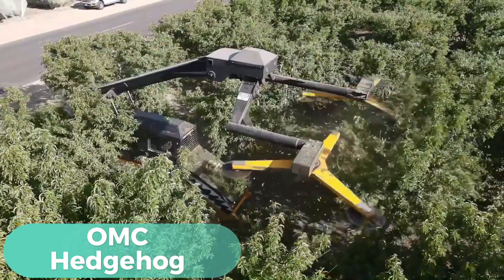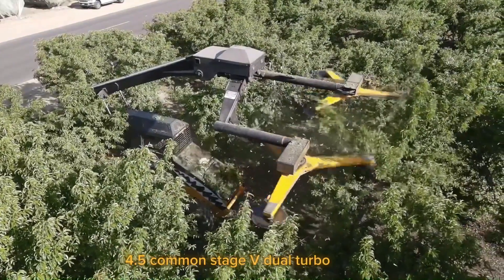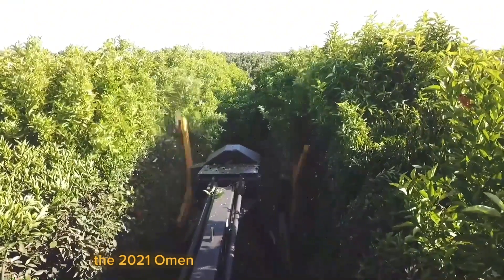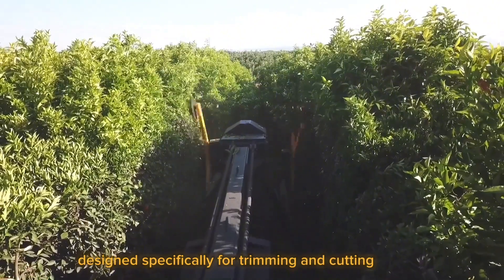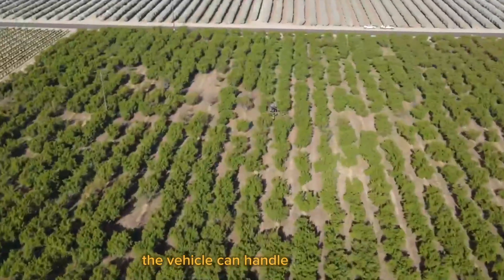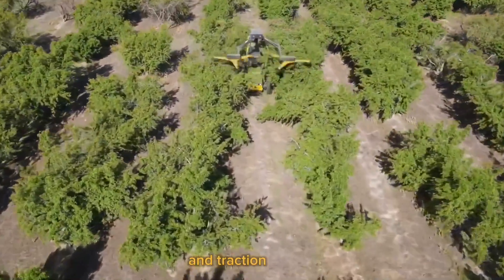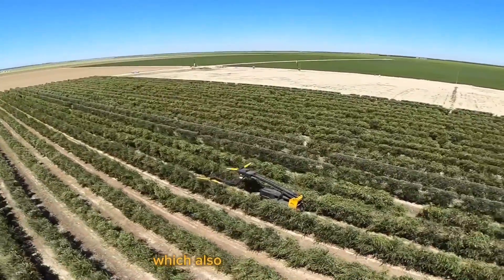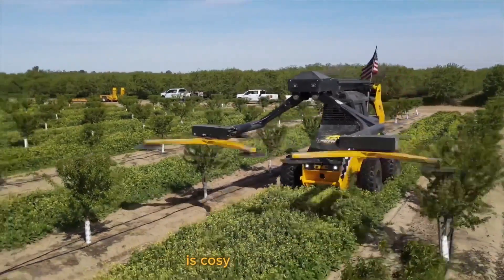Ohm Sea Hedgehog — With its 200-horsepower 4.5 Common Stage V Dual Turbo Engine and Load Sensing Hydraulic System, the 2021 Ohm Sea Hedgehog is a powerful tool designed specifically for trimming and cutting hedges. The vehicle can handle any terrain thanks to its four-wheel drive, four-wheel steering, and traction control. The heated and air-conditioned cab also boasts LED lighting and a backup camera for greater vision, keeping the driver comfortable.